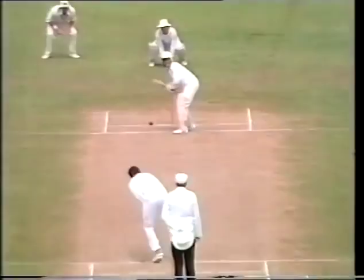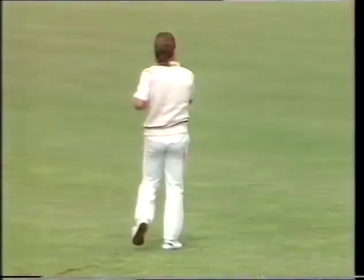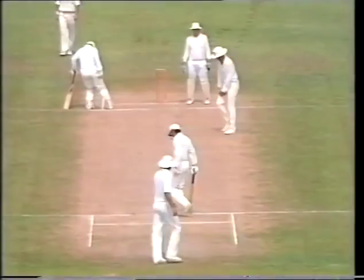Rutherford to Tendulkar — another fine shot through the offside. Shot by Danny Morrison down to long off, and there's two runs for Sachin Tendulkar; takes him to 12.